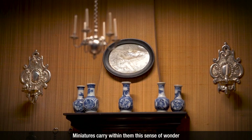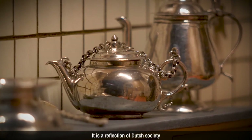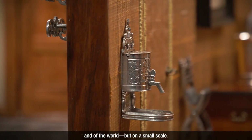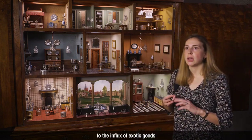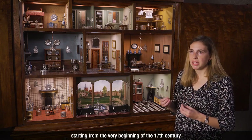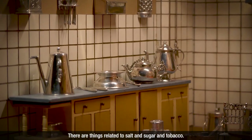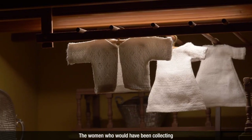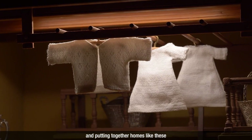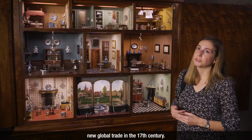Miniatures carry within them this sense of wonder and the world in a small format, and that's what makes these doll's houses so fascinating. It is a reflection of Dutch society and of the world, but on a small scale. This is an object which really speaks to the influx of exotic goods and wealth into the Netherlands, starting from the very beginning of the 17th century when the Dutch East India Company begins importing exotic goods — things related to salt, sugar, and tobacco. Throughout this house, you can see the domestication of the exotic goods coming from overseas into the home. The women who would have been collecting and putting together homes like these are the new rising middle class who were making a lot of money off of this new global trade in the 17th century.